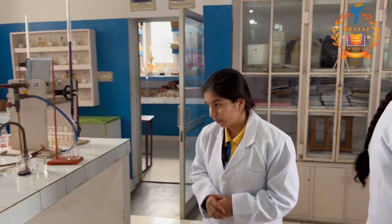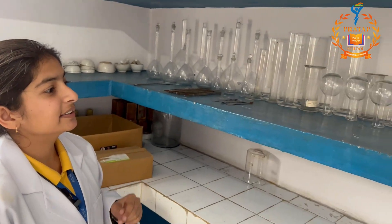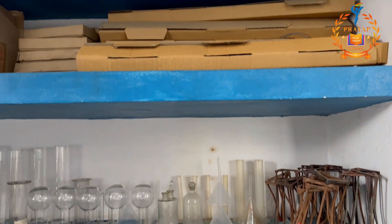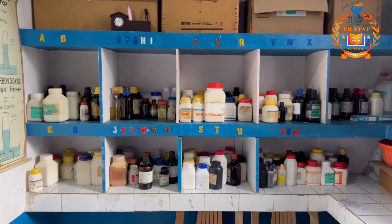We will now make our way to the laboratory store. This is our laboratory store. On my left side, there are lab apparatus such as funnel, conical flask, volumetric cylinder, china dish etc. On my right side, there are chemical compounds which are alphabetically arranged so that we can easily access them.